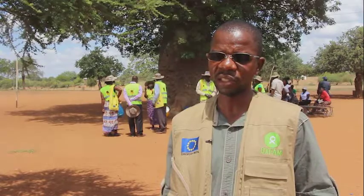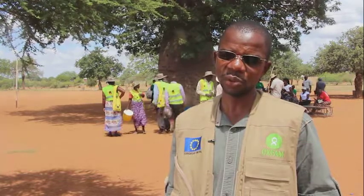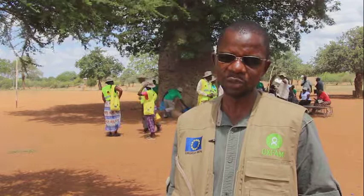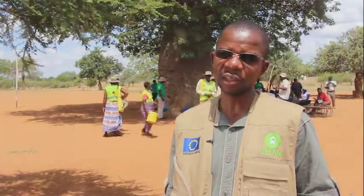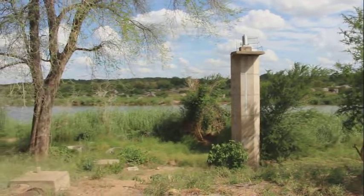If you look at maybe Ward 16, which recently suffered the hazard of lightning, it was easier for us to get the information. We got the information probably just after 20 minutes when the disaster occurred, which is something that did not happen in the past.